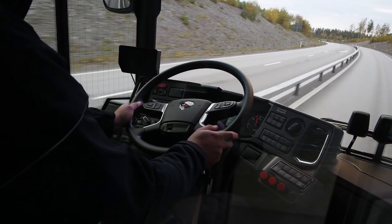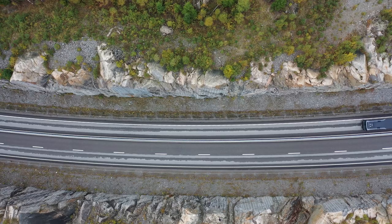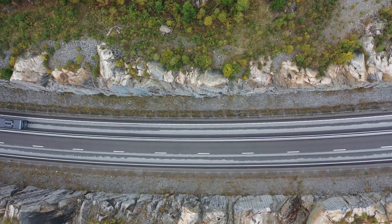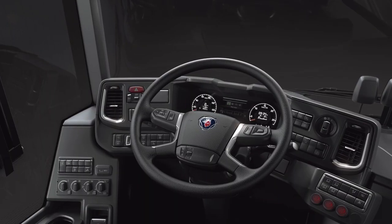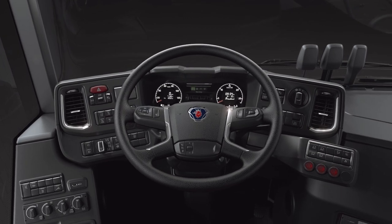The driver experience has been another priority during development. The results are excellent drivability, visibility, ergonomics, and advanced driver assistance systems. These, along with other safety features and Scania Zone — which ensures speed regulation compliance — all help to avoid accidents and downtime.